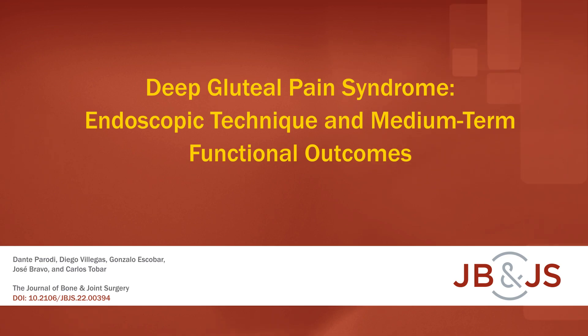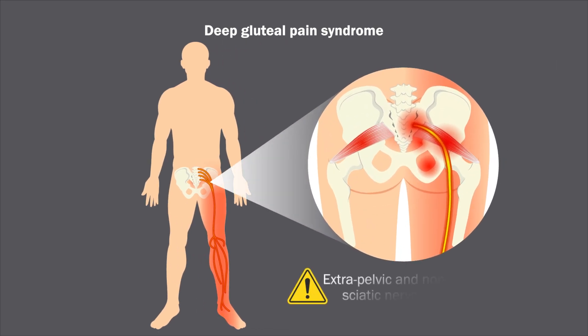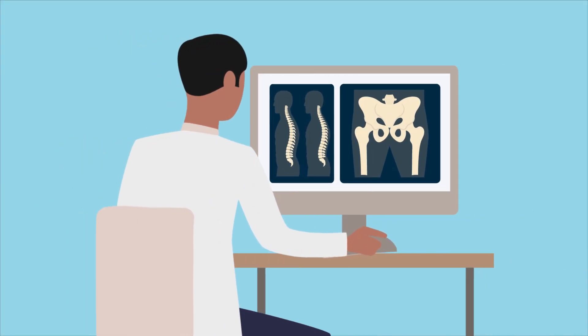This is an audio-visual representation of a study published in the Journal of Bone and Joint Surgery in 2023. Deep gluteal pain syndrome is characterized by the presence of pain caused by extrapelvic and non-discogenic entrapment of the sciatic nerve and can occur in any anatomic region of the gluteus. Although deep gluteal pain syndrome remains an underdiagnosed condition,